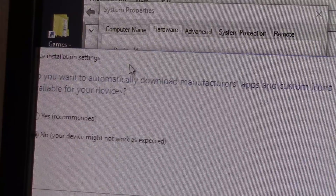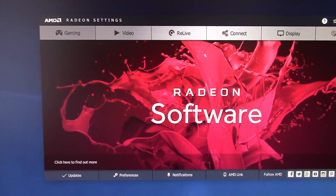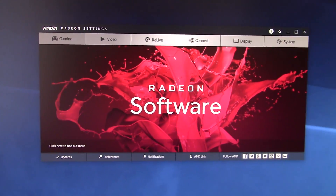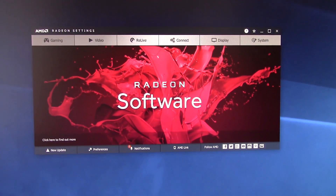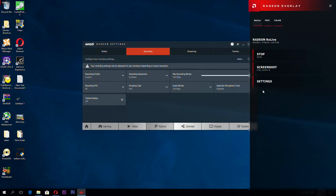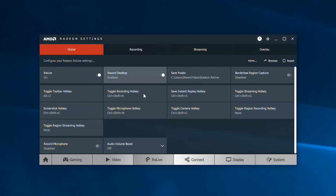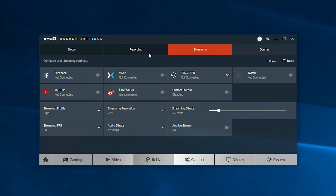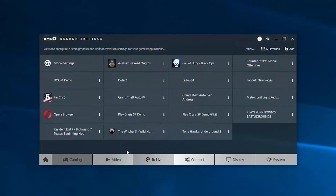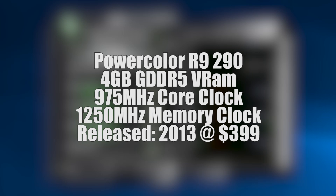I then ran AMD's auto-detect program, which recognised the card and installed the latest Radeon software. Because this was a flagship GPU, it still supports AMD's fantastic Radeon Relive feature — a must for anyone who wants to record gameplay, stream gameplay, or even just capture the desktop with minimal or no performance loss. It's pretty much the equivalent of Nvidia's ShadowPlay. This quick uninstall and reinstallation of the drivers seemed to fix the crashes, and gave me a chance to study the specs. A card like this should still be able to play most modern games with respectable settings at 60 frames per second.